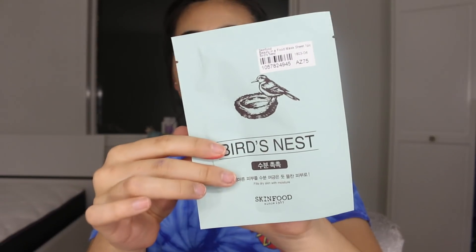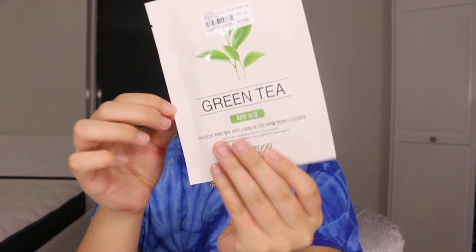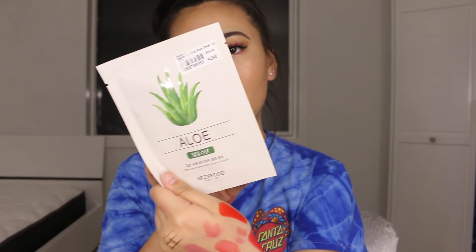I also got some sheet masks. One came free from Etude House — it's a collagen eye patch. Then I bought four face masks from Skin Food because I've tried their face masks before and they're really nice. I got Bird's Nest, Green Tea, Coconut, and Aloe Vera.